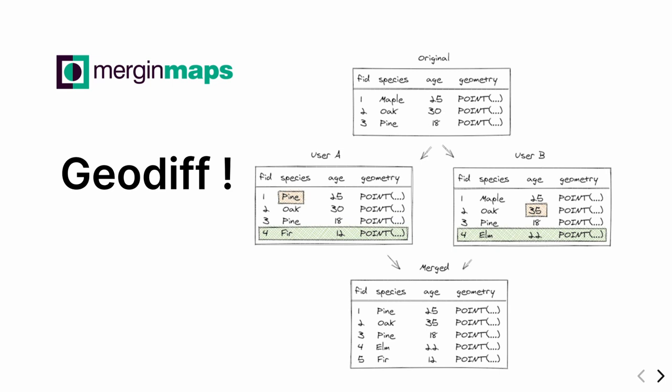What's the backbone of the whole system? The backbone is an MIT C++ library called geodiff. It works the same as the diff tool on Linux, but for GeoPackages and Postgres databases. You have one base original file and two surveyors in the field — one changes the attribute of a species, the other changes the age, and both add a point. Geodiff can automatically detect these changes, and when you sync back in the office, it merges the final table together automatically. It works very well as long as you don't change the structure of the tables, and it's also tracked in the history.